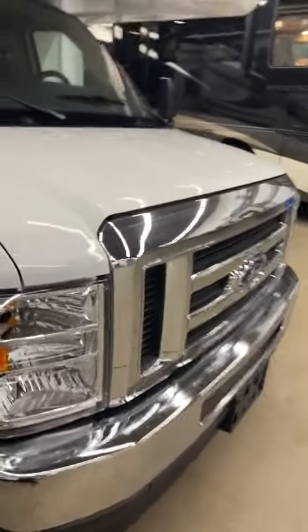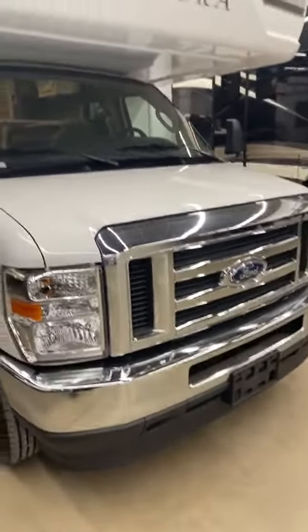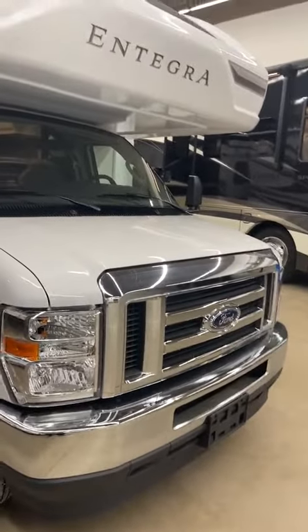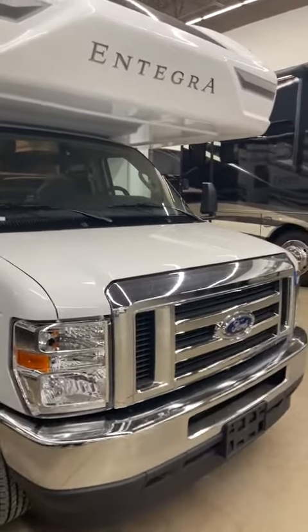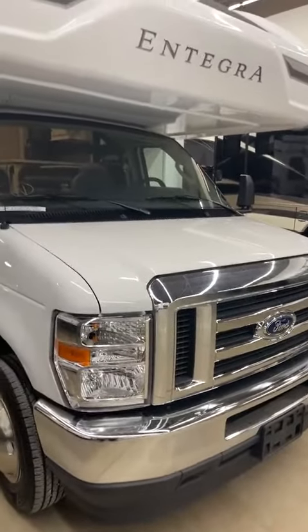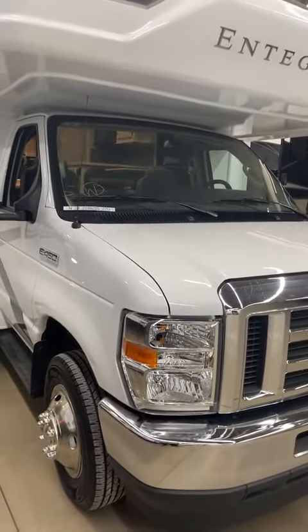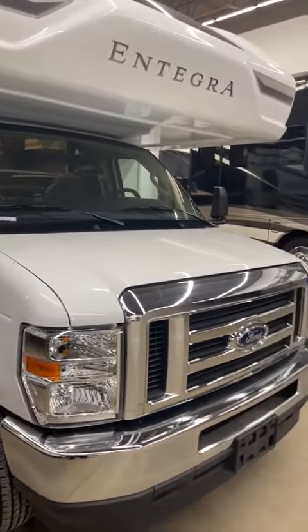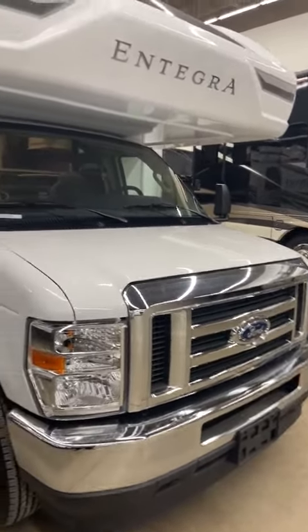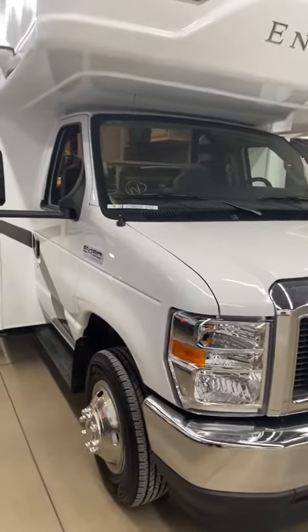Underneath the hood, you're going to have the new 7.3 liter V8 gas Godzilla engine. It has 350 horsepower with 468 pounds of torque. If you're going through the mountains, towing something, or all those kinds of situations, you're going to have more power and all the torque you need to get going on a steep incline — you're not going to have to worry about crawling up the hills. It has more torque and more horsepower than the old V10.